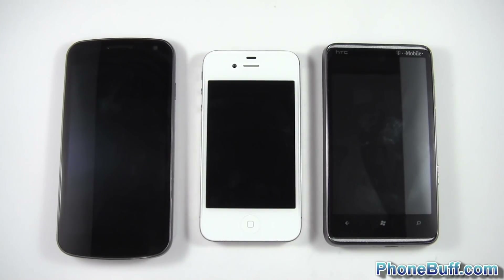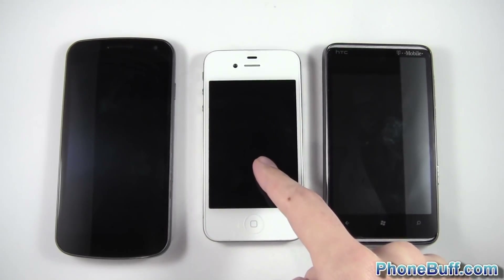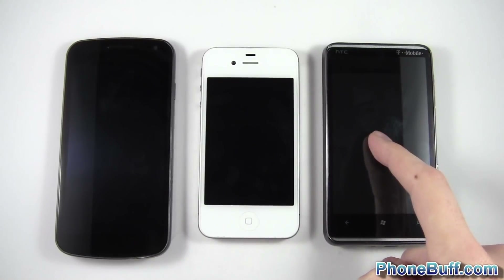What's up guys, this is David here from phonebuff.com, and in this video I'm comparing the boot up times between the three most popular phones, or three most popular OS's out there. On the left you have Android, in the middle you have iOS on the iPhone, and then you have Windows Phone on the HTC HD7.